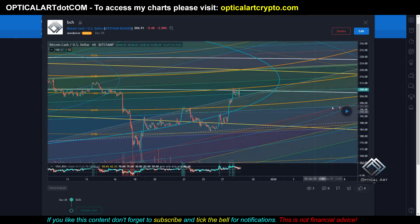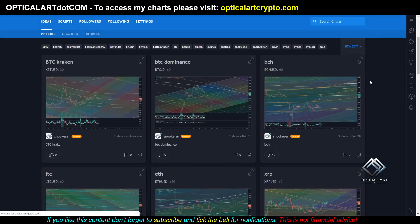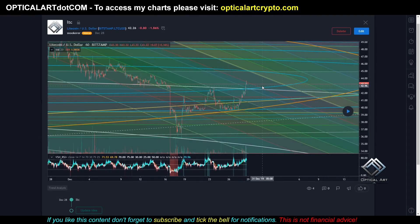This is the BCH chart, published on the 28th. As you can see, it's been respecting this line right here. We came up, found rejection on this white line, went above, found rejection on this green line, and came back down. So if we come down further, your target is $202. If you go below that, your next target is $199. And if we drop further, your ultimate target will be $186. I'm just going through these to show what's available for you to watch over the next couple of days, and then I'll be removing them.